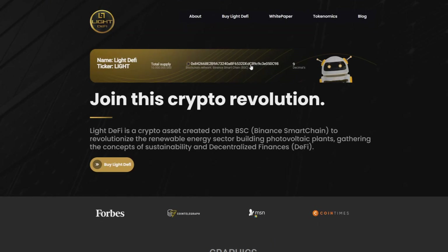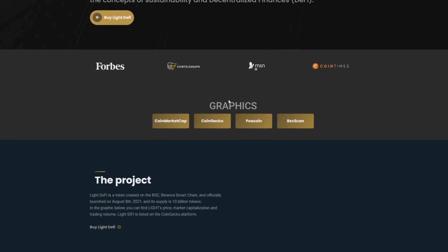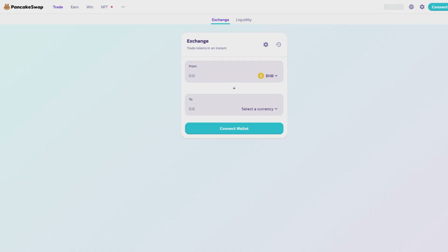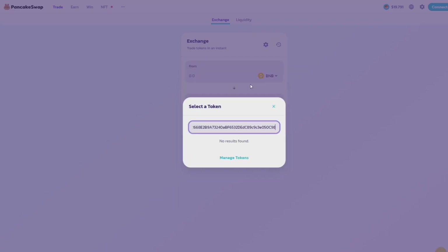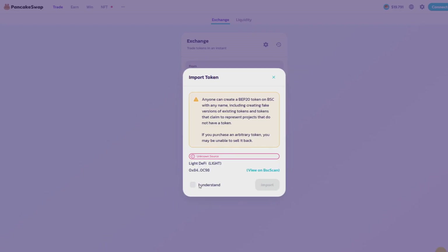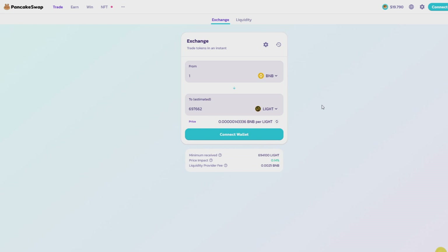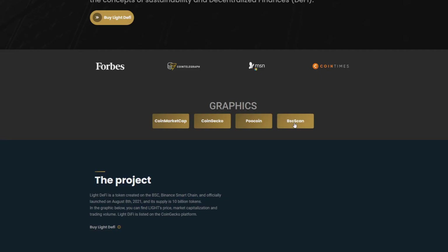Now I'll show you how to buy LIDE. You just click here, copy the BSC smart chain address, and go to PancakeSwap by clicking this button. You'll be able to click the currency field, then click 'I understand' to import. Now you can easily buy LIDE — for example, with one BNB the price impact is only 0.13%, so it's not much and you can safely invest in LIDE.